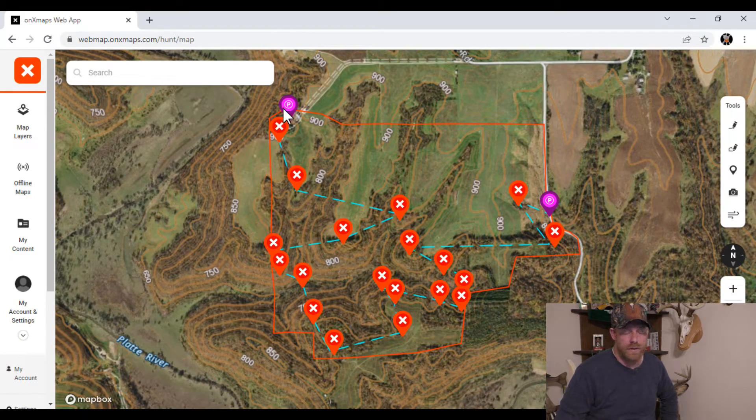Alright guys, got another workday in the books — happy to be home and talking to you guys about whitetails. We've got another installment of Whitetail Wednesday. Last week we talked about marsh scouting efficiency; this week we're going to build off that and talk about hill country scouting efficiency. These are just mocked-up maps of private land chunks — I don't want to give up public land hunting spots, as it's the ethical thing to do. So without further ado, let's hop into this map.